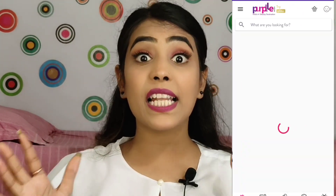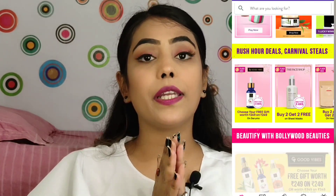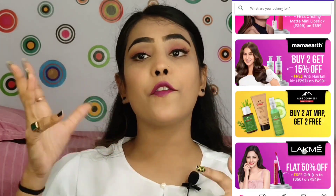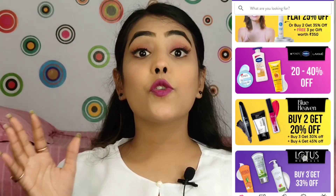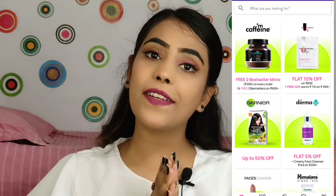Stay connected — follow me if you haven't already. If you found this helpful, please like this video, share it with your friends, subscribe to my channel, and press the bell icon. The sale is going on, so shop quickly to get discounts on many brands. I will see you guys in my next video — till then take care, be happy, and bye bye!